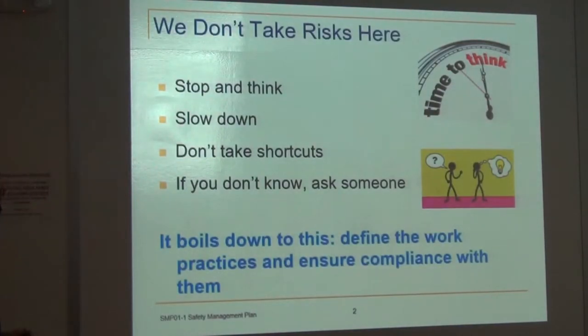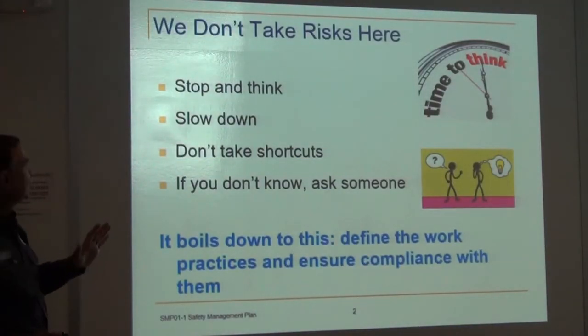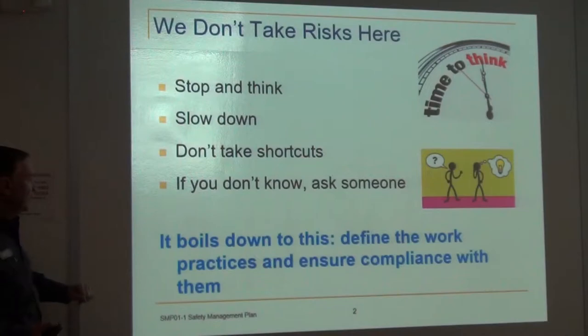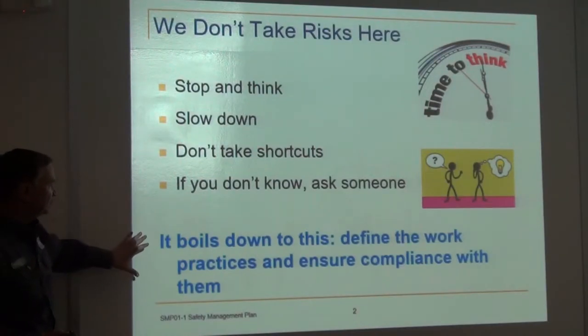In any case, if we don't take risks here — stop and think, slow down, don't take shortcuts, and if you don't know, ask somebody. That is what it comes down to.